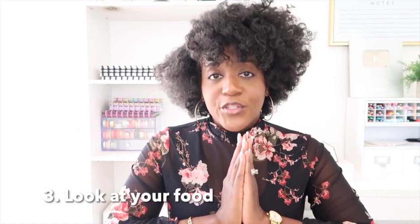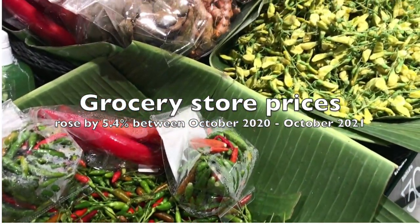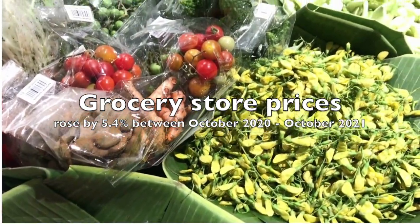The third area is probably the second highest line item on your budget: food. Grocery store prices rose by 5.4% between October 2020 and October 2021, and we have definitely felt it in our budget. If you were budgeting $50 or $100 for groceries, you could possibly be doing double that by 2022. So here are some tips that will help you overall with your grocery bill.